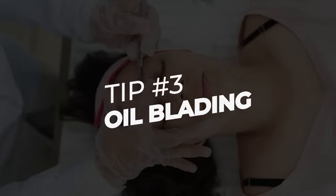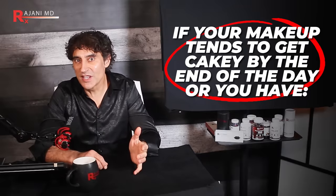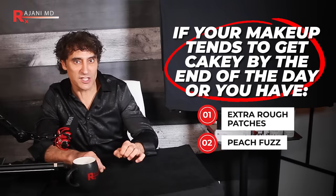Number three: oil blading. You know those people that seem to have no pores — that glass skin, that dolphin baby skin? A lot of them are doing this. You've probably tried all the serums and moisturizers, but you may be missing this one key step. Oil blading is one of the most amazing and effective ways to gently exfoliate your skin, giving you that dolphin skin look. It works particularly well if your makeup tends to get cakey by the end of the day, or if you have rough patches or peach fuzz.